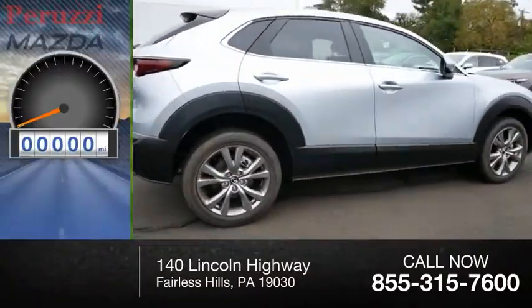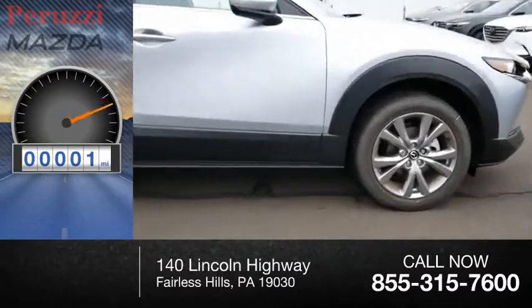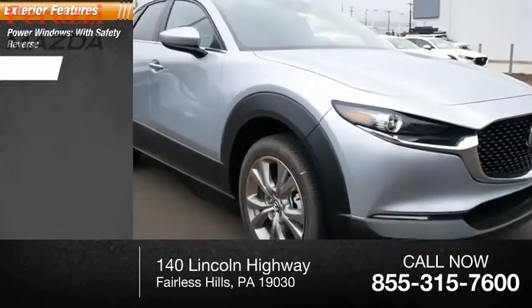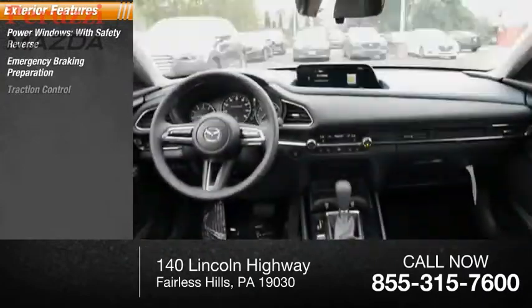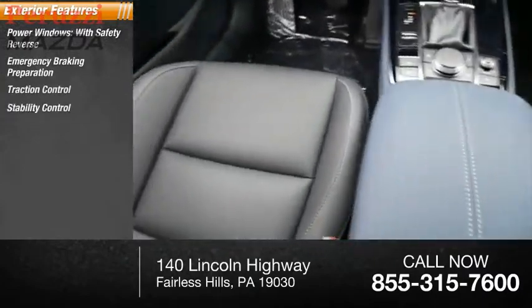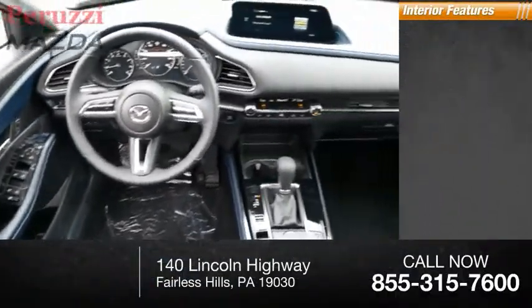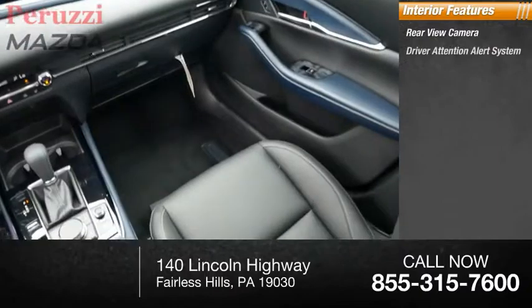This vehicle has less than 100 miles. Here are some of this vehicle's great options: power windows with safety reverse, emergency braking preparation, traction control, stability control, power brakes, braking assist. Inside you'll find a rear view camera and driver attention alert system.